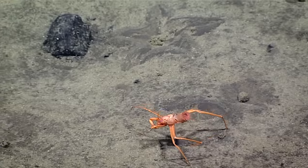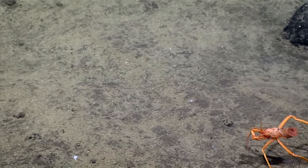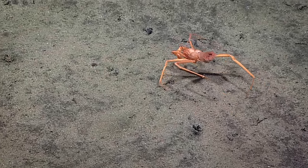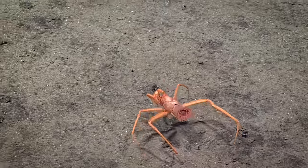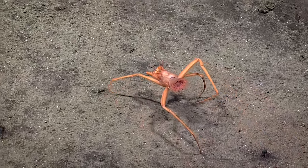So this is actually a pagurid. It's got an anemone on its bum. This anemone actually replaces the sort of shell which pagurids usually house themselves in. They look like they're missing a set of legs, but that's because they've got modified back legs that actually hold the anemone in place.